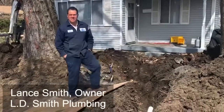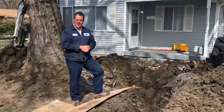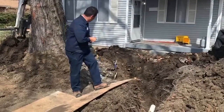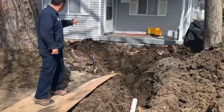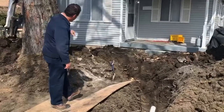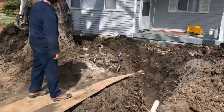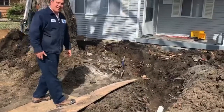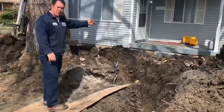Hi everybody, Lance with LD Smith Plumbing here, out on site today with Tim and Trevor with our dig crew. This is an example of how sometimes we can reroute a sewer. This existing sewer went under a tree — as you can see, it started back up there at the house, went under here. To save the tree and not have to take it out, to save the homeowner a lot of expense, they have rerouted it.